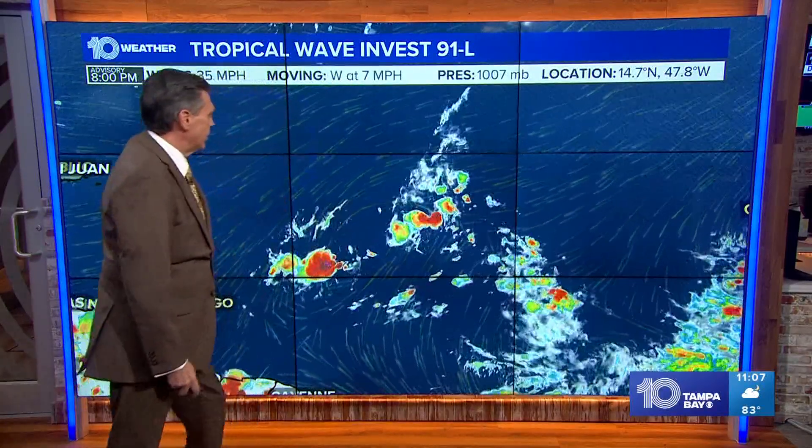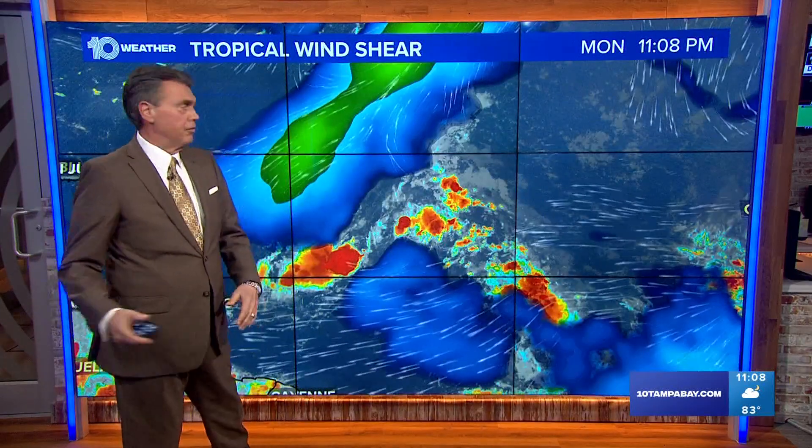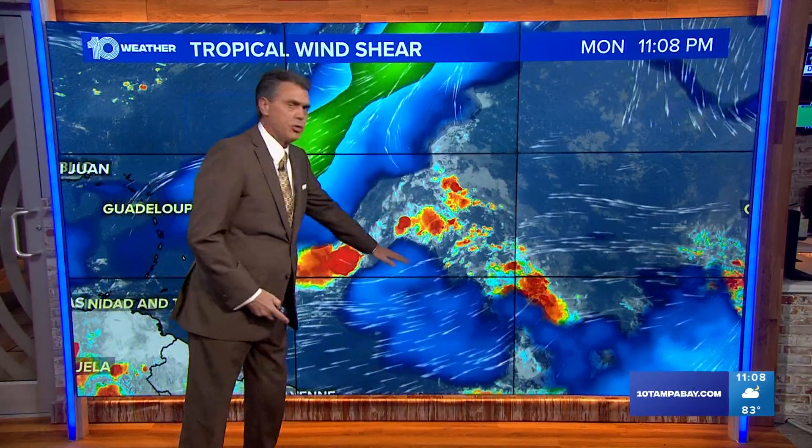There it is in the Atlantic Ocean. Let me back up one shot real quick. Around it, you can see the cloud tops being blown off of this thing. That's a good indication of the shear around it — the wind shear, the high winds that are trying to rip this storm apart.